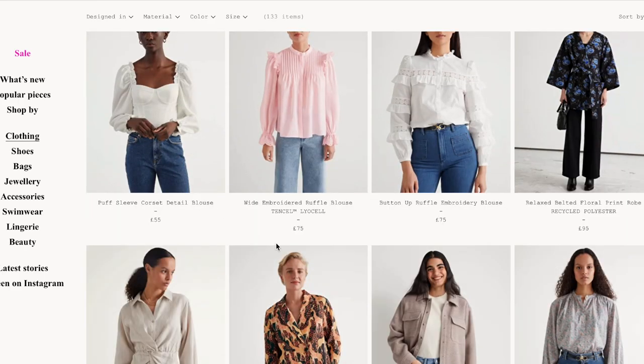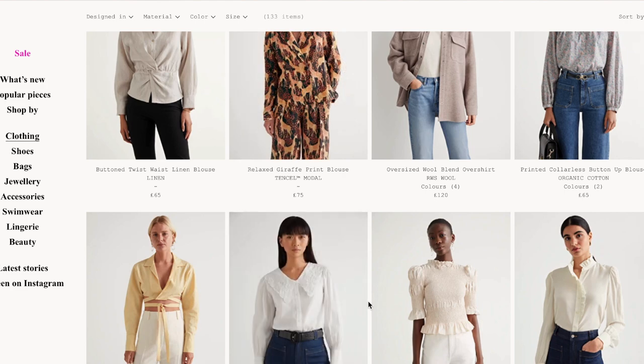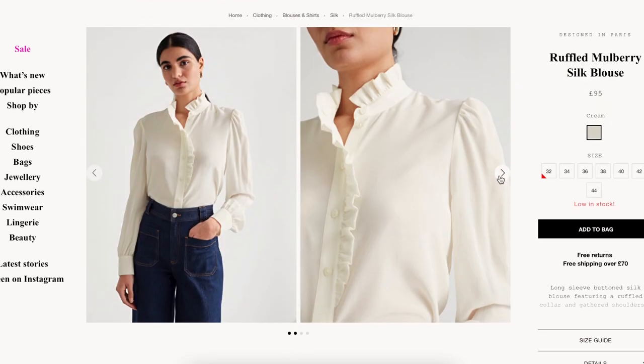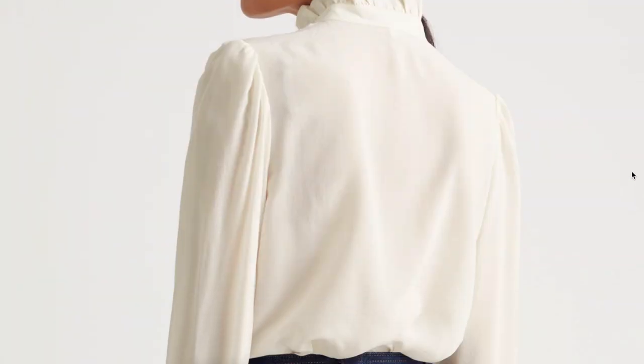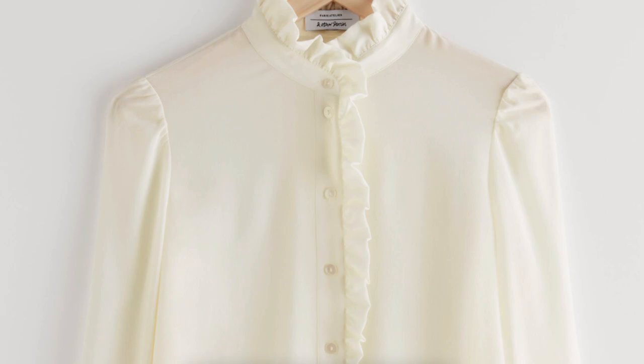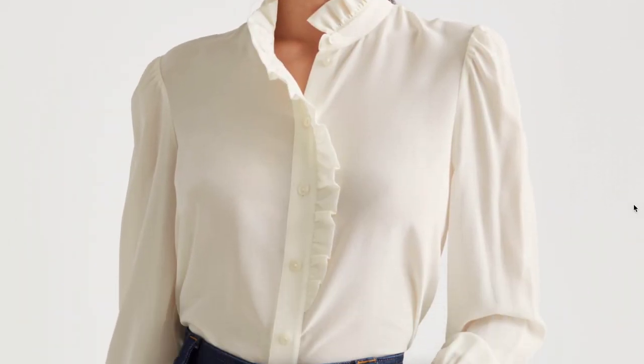Carrying on, I looked at some blouses and this one caught my eye. I think it's so pretty and so romantic — paired with maybe some jeans it will look really cute and super great for a summery outfit. I really like that ruffle detail; I think it's really elevated and classic and timeless.